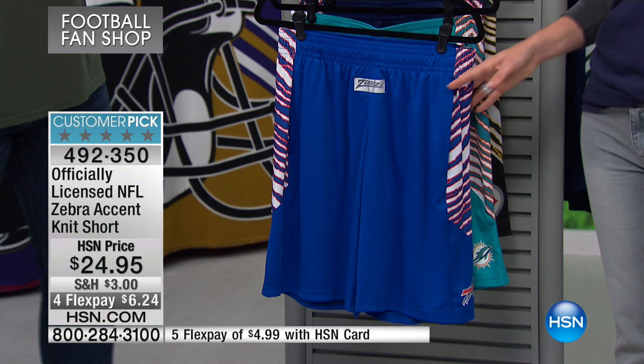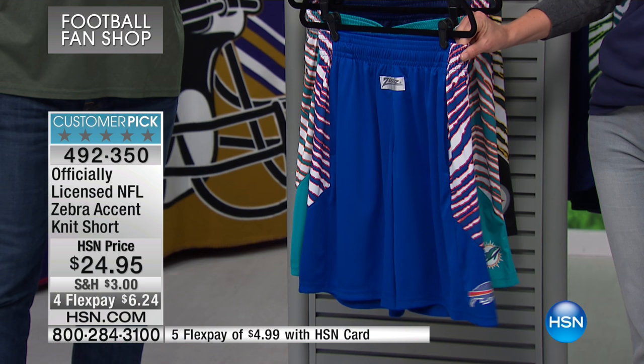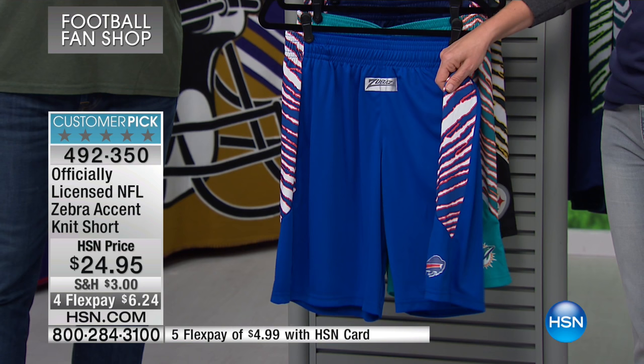Now we have the bottoms to go back with your T-shirts. This is that really comfy athletic type short with that zebra accent going down the side. It's a knit short, $24.95. You have your four flex pays, so you're able to get this for $6.24.